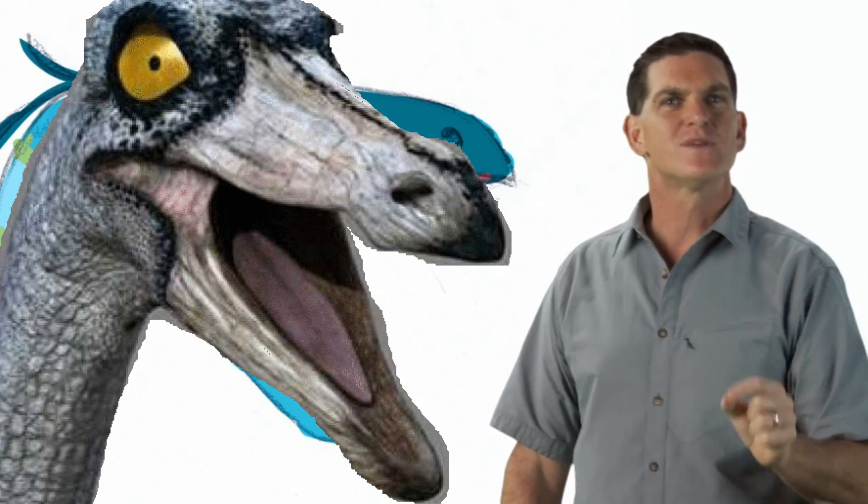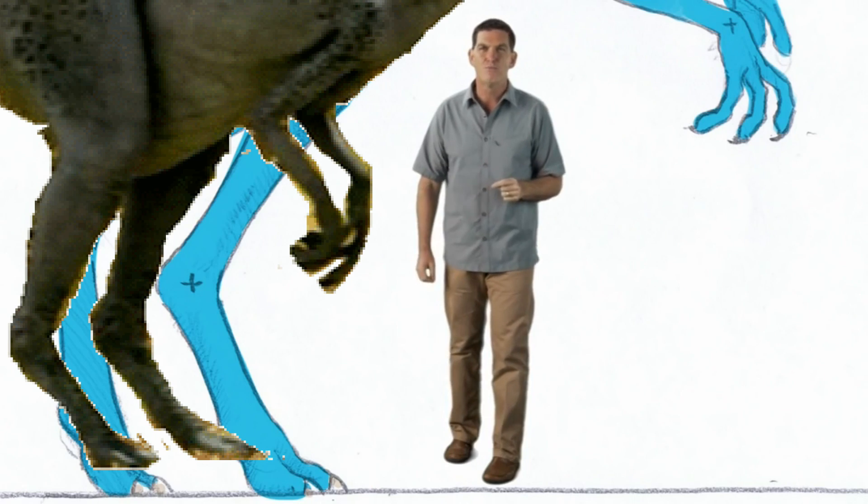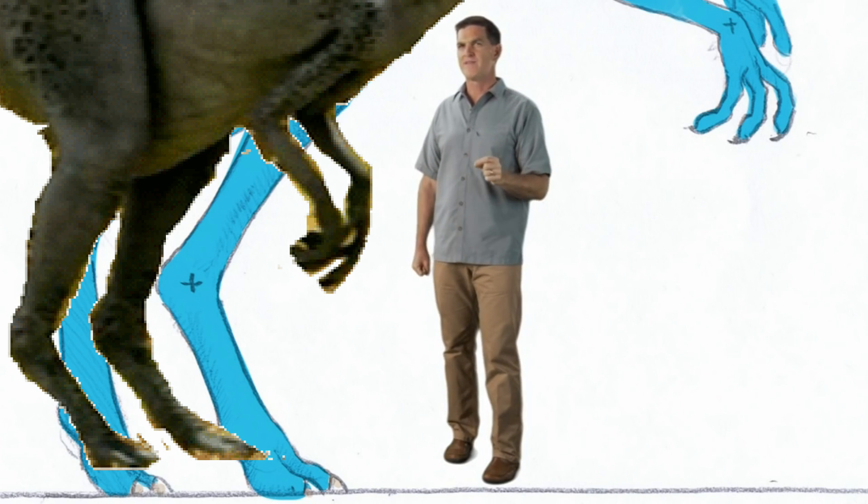How could they run so fast? Well, for one thing, Ornithomimus was bipedal, which means that it moved around on its two back legs. And those back legs were very long — great for running fast.